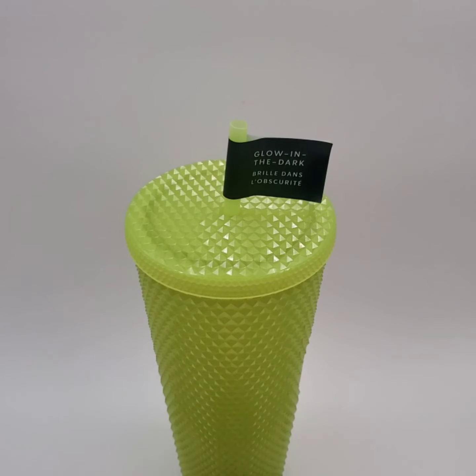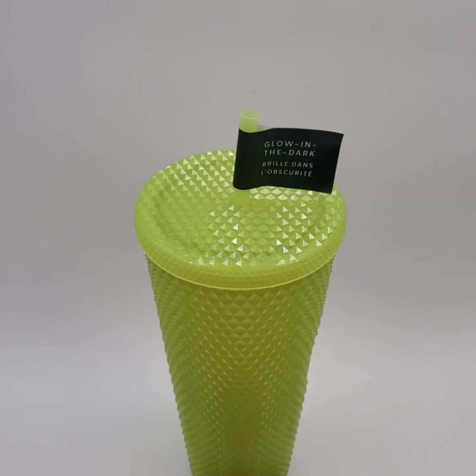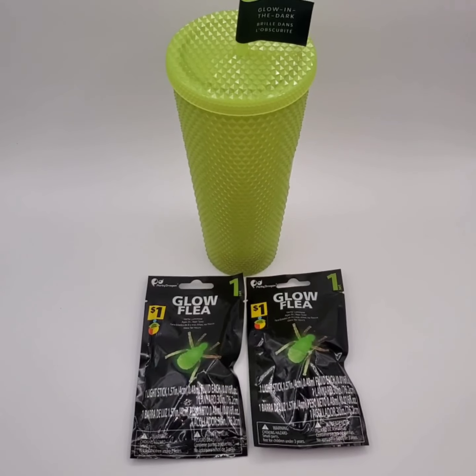We sold this glow-in-the-dark Starbucks tumbler for $37 and the buyer's getting these glow-in-the-dark insects for free.